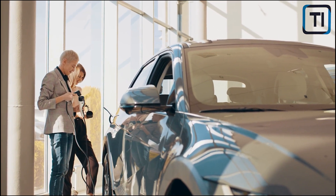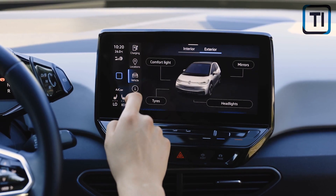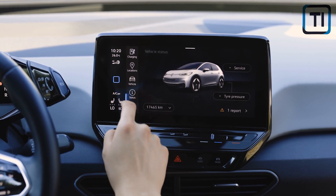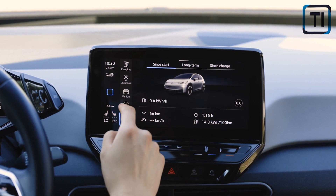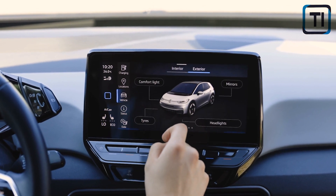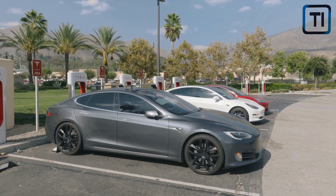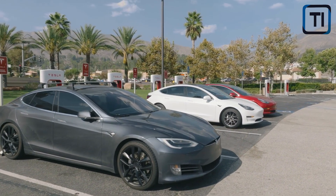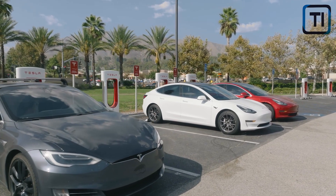Insurance providers factor in these additional costs when calculating premiums for EV coverage. This leads to higher insurance rates for electric vehicles, as insurance providers try to mitigate the risks associated with repairing and maintaining these vehicles. Many EV owners opt for comprehensive coverage to protect against the high cost of repairing or replacing their specialized components, which adds to the overall cost of insurance, though it may be necessary to protect against unexpected expenses.